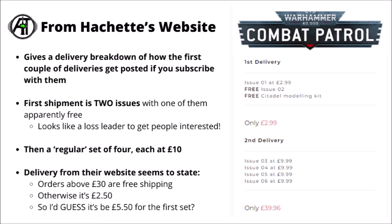They did this last time round as well with the Indomitus contents — the first one came with a Primaris Lieutenant and Bóyle Warden for just £3, and was kind of spectacular considering what Games Workshop normally prices characters at. After that, issues three through six are bundled together at the more standard price of £10 per issue. Looking at delivery prices within the UK, Hachette's website seems to indicate orders over £30 get free shipping, so the second delivery would be free, but for the first you might pay £2.50 — so that's £5.50 for the first delivery, and £40 for the second.